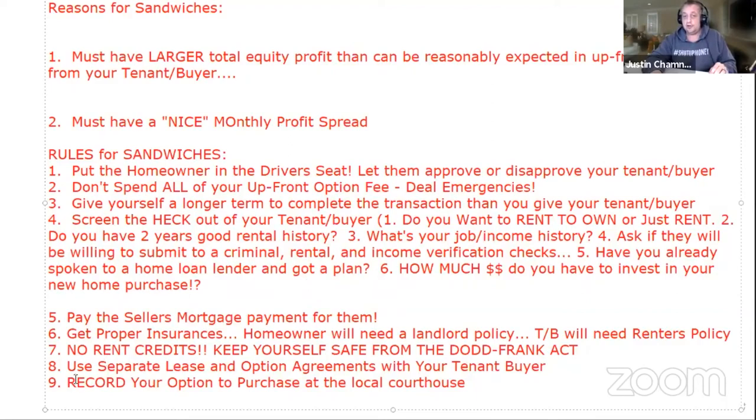Going back to rule eight for a moment: I don't mind if the seller gives me rent credits — I just won't give rent credits to my tenant buyer. Similarly, I don't mind using a combination lease-option agreement with the seller, but with my tenant buyer I always use two separate agreements.